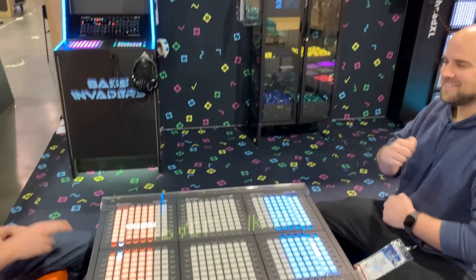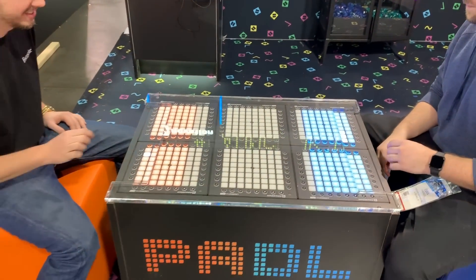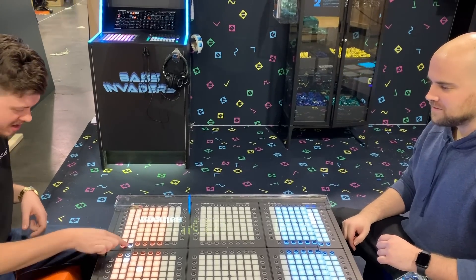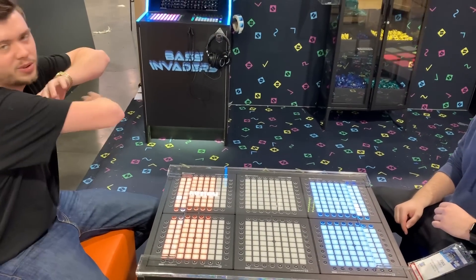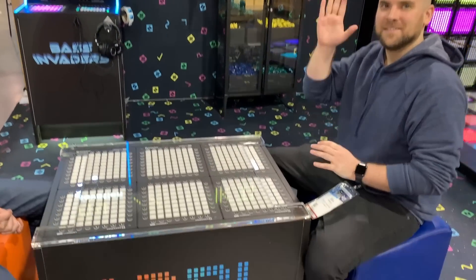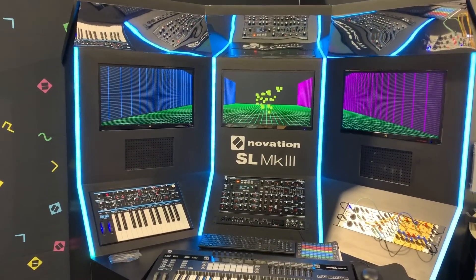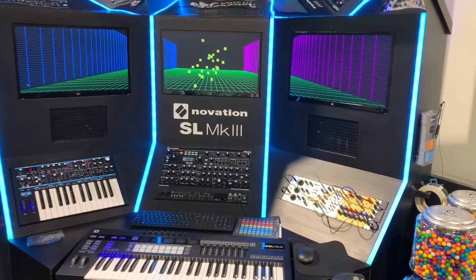At the Novation Focusrite booth — look what these guys are doing. A little bit of paddle, playing paddle. A lot of pad pros. Very, very cool. Very rad. Definitely come by and say what's up. We're gonna be here all weekend. Looks like the theme from Novation is arcade this year. Super cool.